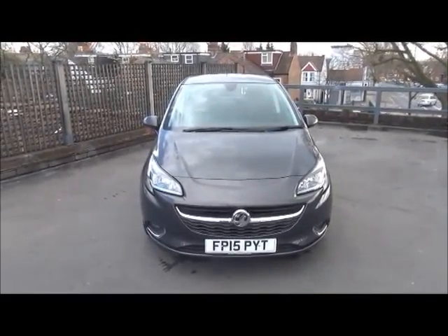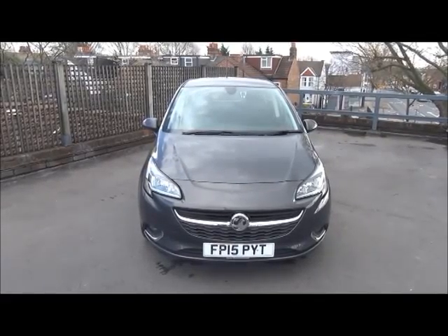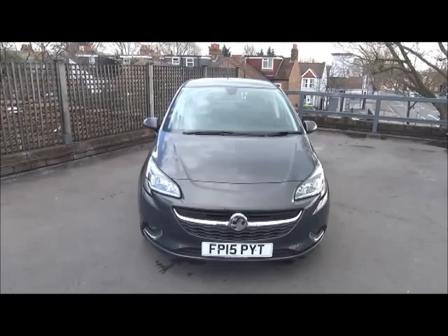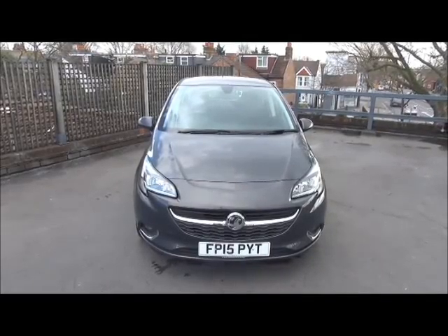The Corsa is fitted with front fog lights to help visibility. It also has daytime running lights to improve safety, and parking sensors are fitted to aid easy parking at the front and rear of the vehicle.